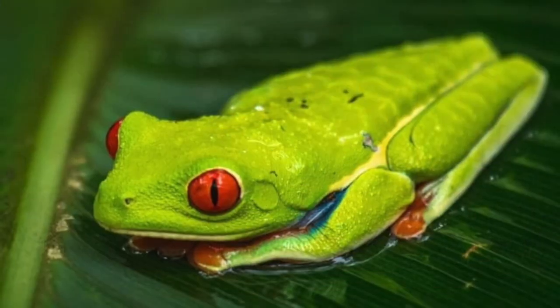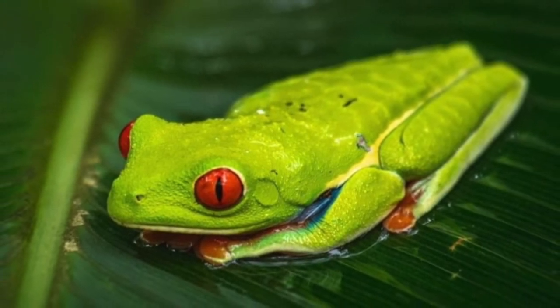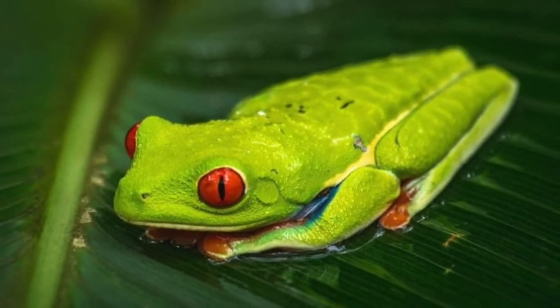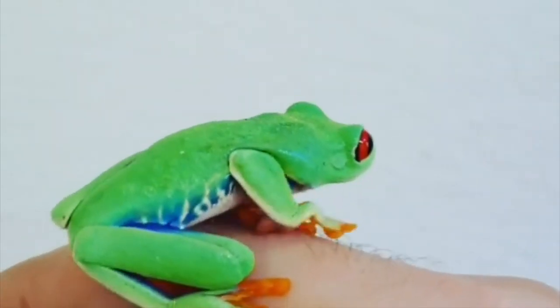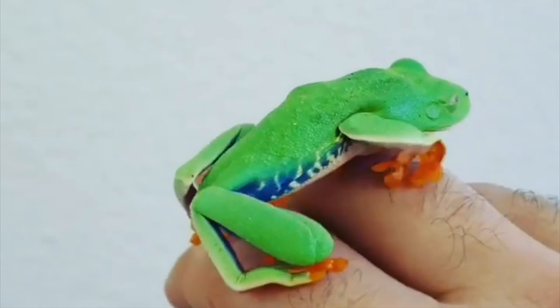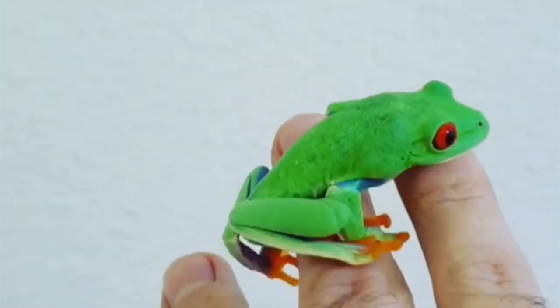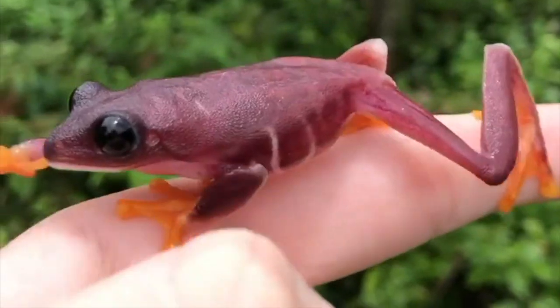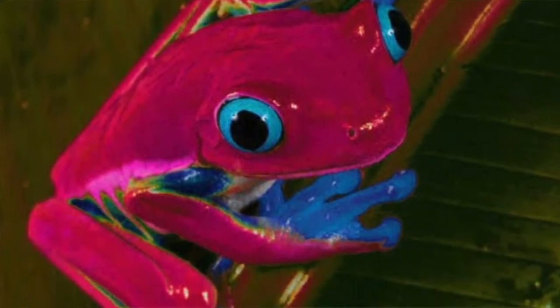Being green helps the red-eyed tree frog blend in with tree leaves. If the green camouflage fails and a predator spots a sleeping frog, it swoops in for what it thinks will be a tasty meal. But if the frog is disturbed, it flashes its red eyes and reveals its colorful flanks and feet. Red-eyed tree frogs change color due to several factors including humidity, temperature, mood, and to blend in.